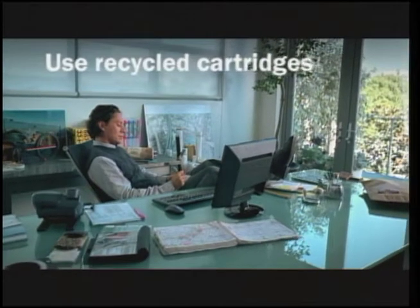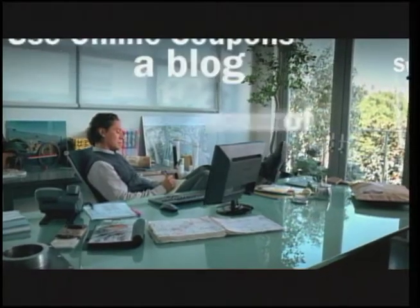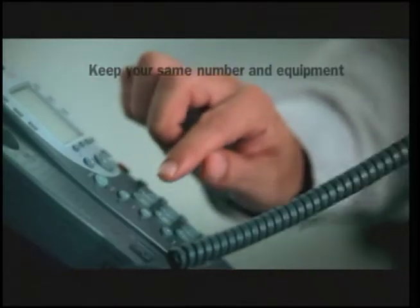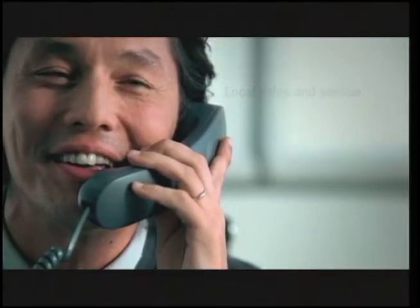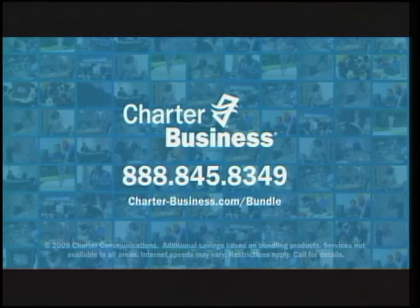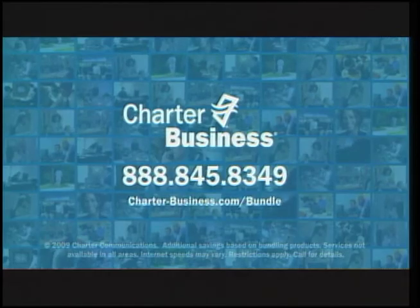As your business searches for smart ways to save, don't forget about the one right in front of you. Switch to the Charter Business Bundle and you can save big without sacrificing a thing. Get reliable business telephone and high-speed internet with local support and great features. Power your business with great savings — call now and make the switch to the Charter Business Bundle.